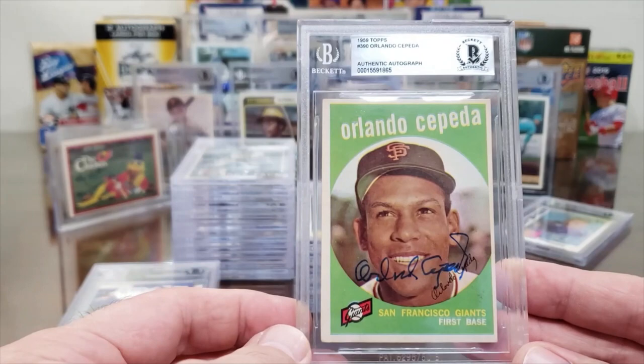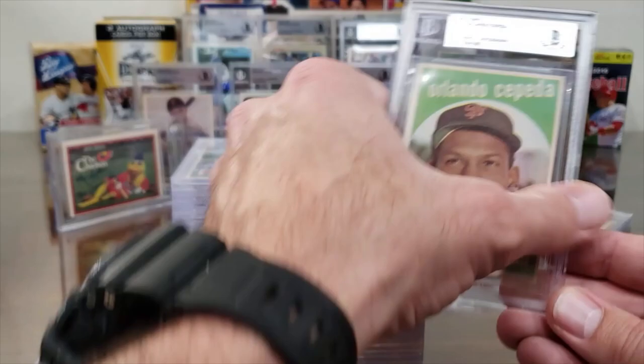Brett Saberhagen charges $10, and that donation goes to Saves Wings, which helps fight cancer — his wife is a cancer survivor. Orlando Cepeda on the 1959 Topps — not his rookie card, his rookie is the '58 — but we got this 1959 authenticated.